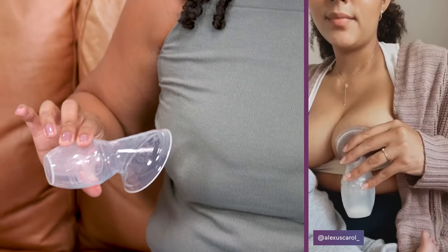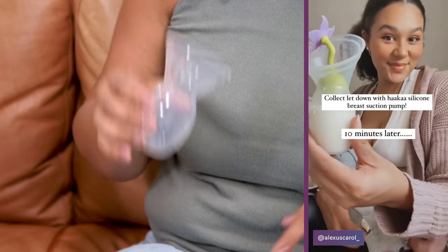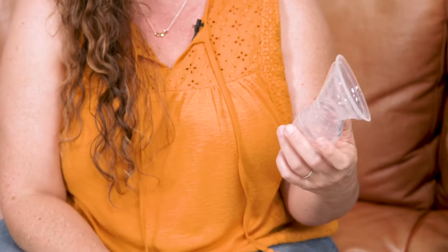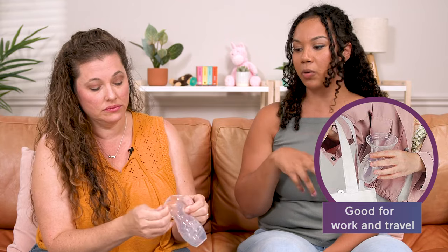You just attach it, and while she's eating it's catching. Then you instantly pour it in a bottle and feed her that. So you get like another three to four ounces in addition to the three that she's getting. It's good for catching letdowns. It's good if you're traveling or at work and you just want something really quick to catch — this would be really great.